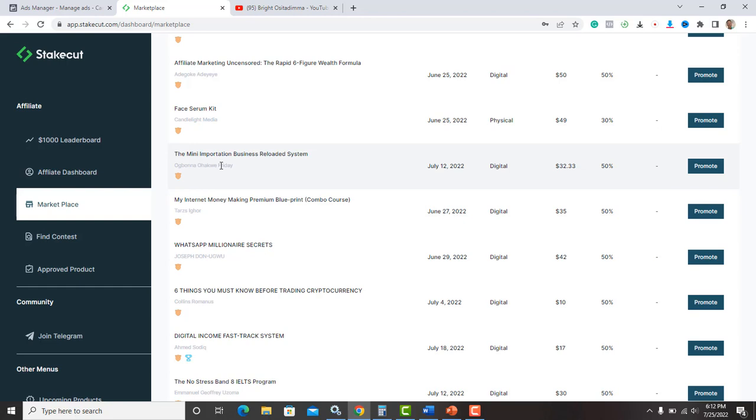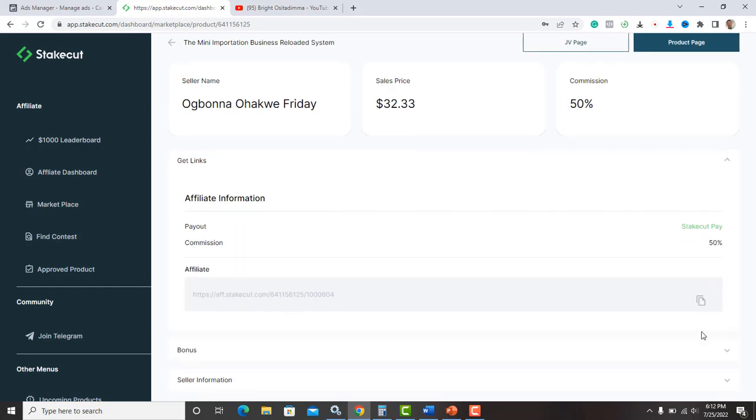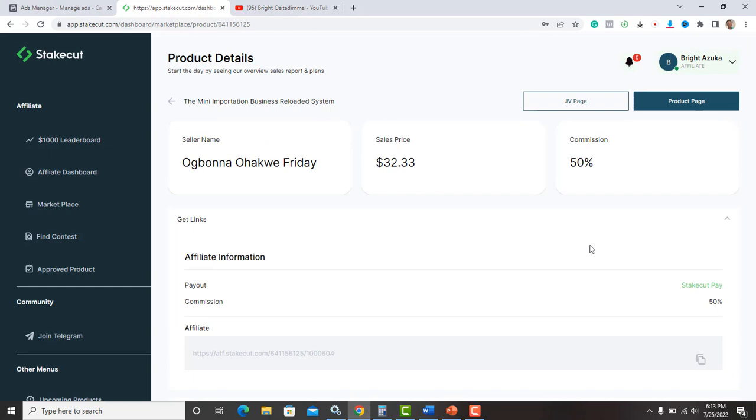For instance, people want to learn how to import from outside Nigeria. You pick the mini importation course and sell to people who want to learn how to import from outside the country. You come here, click on 'Promote,' click 'Get Link,' and you get your affiliate link. If I want to promote this, I click 'Copy' and copy this link. There are two pages on the StakeCut platform: the JV page and the product page.